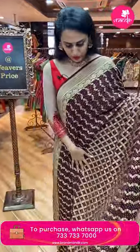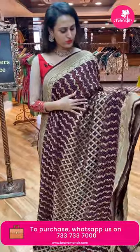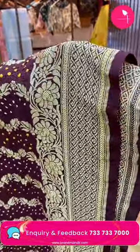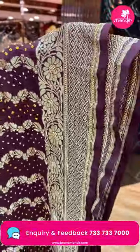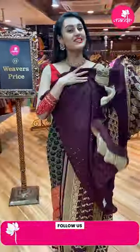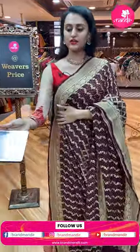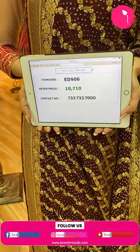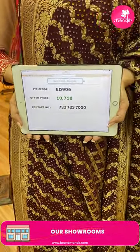Moving on to a beautiful brown and purple combination. The body has diamonds in stripes with floral and leaf design along with Bandhani dots. The border has lovely diamonds and florals in gold zari. The pallu has a lovely floral brocade, and the blouse is a beautiful self-blouse. The code of this pretty one is ED906 and this retails for 10,710. To buy this, take a screenshot and ping us on 7337337000.